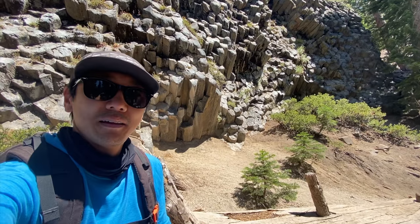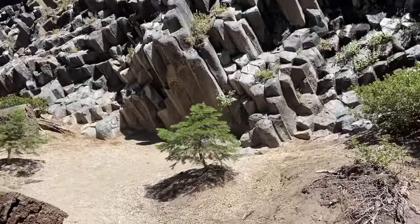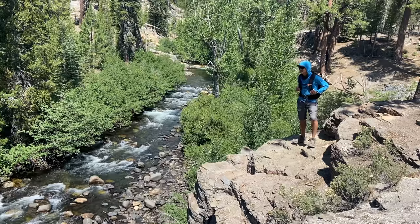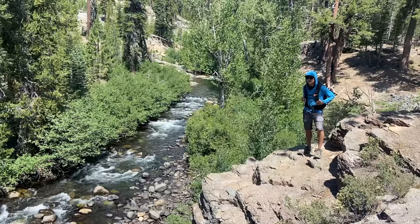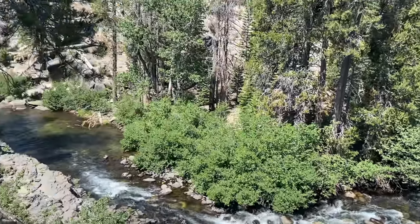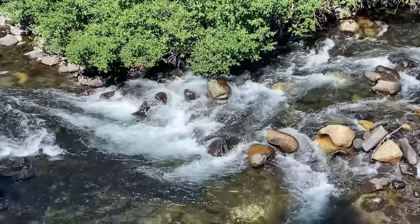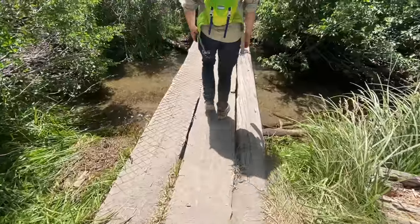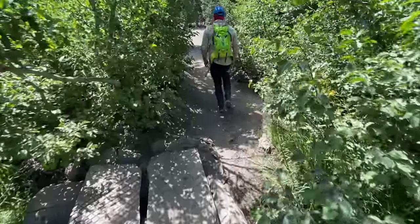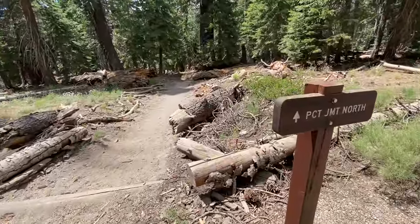If you decide not to go to the top of Devil's Postpile, you still have a decent hill to climb just past the main post piles. From here, the trail to Rainbow Falls is another two miles along the Middle Fork of the San Joaquin River. The water travels all the way down to San Francisco Bay, so be sure to practice leave-no-trace principles. You cross a few streams with well-maintained crossings, and you also cross the John Muir Trail and the Pacific Crest Trail along the way.